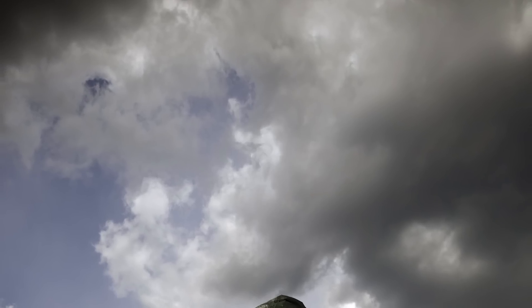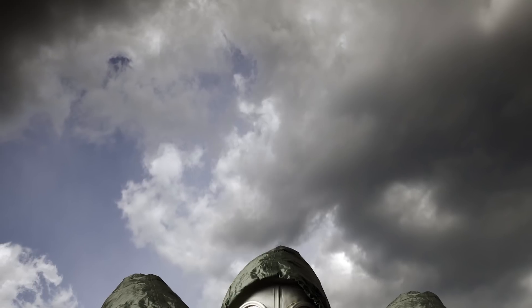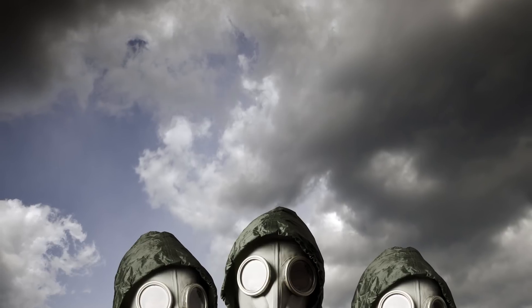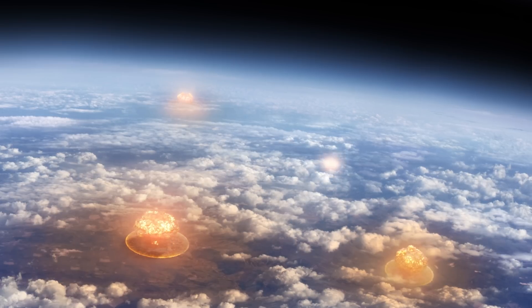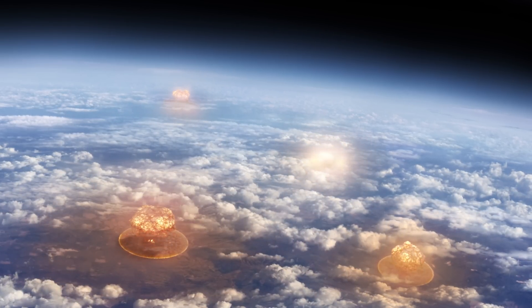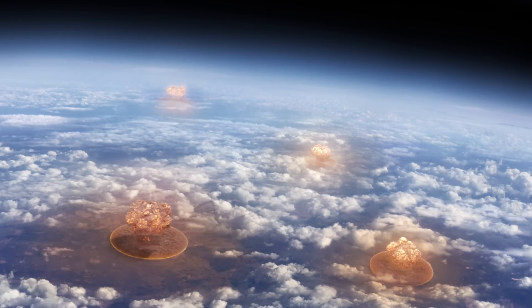Thanks to 16 RORSAT core ejections, approximately 128 kilograms of liquid sodium-potassium coolant has been released into orbit, creating a highly radioactive cloud of debris that poses a significant threat to other spacecraft and astronauts. And so, just like the renewed threat of nuclear Armageddon currently hanging over our heads, the legacy of Cold War military brinksmanship continues to cast a long shadow over our present-day world.